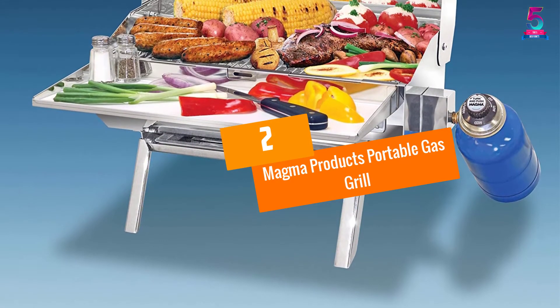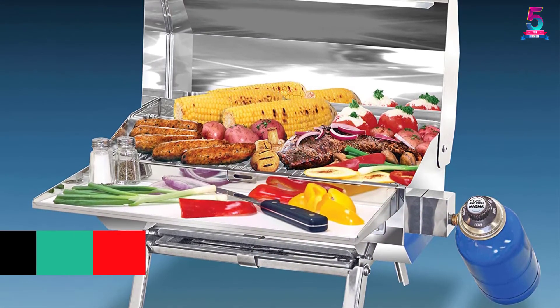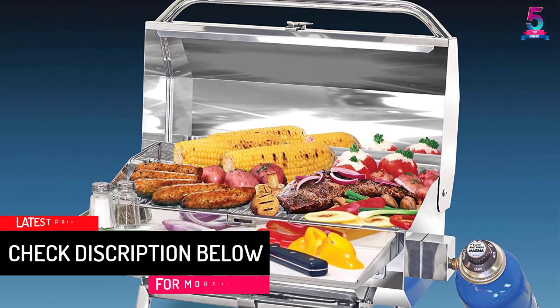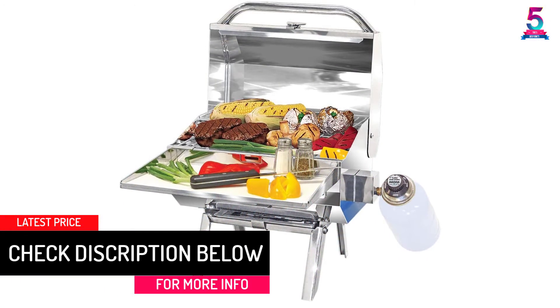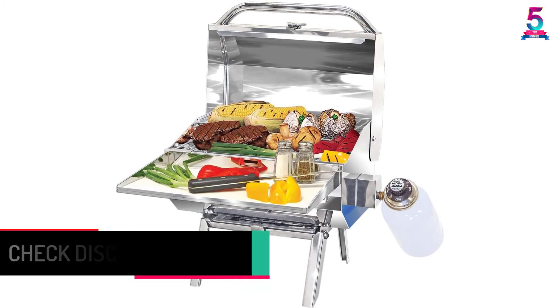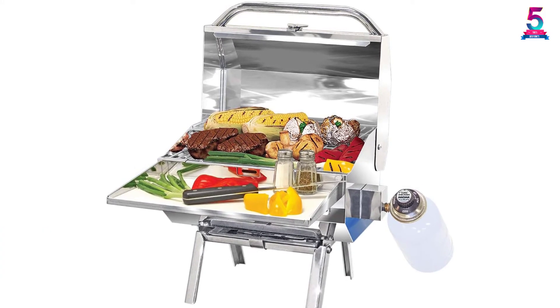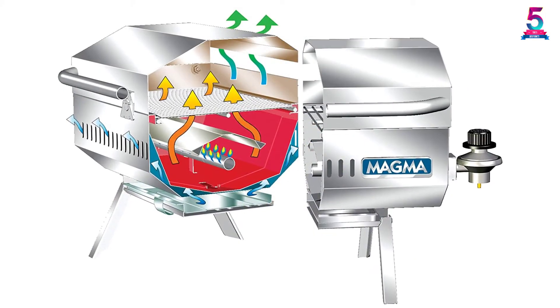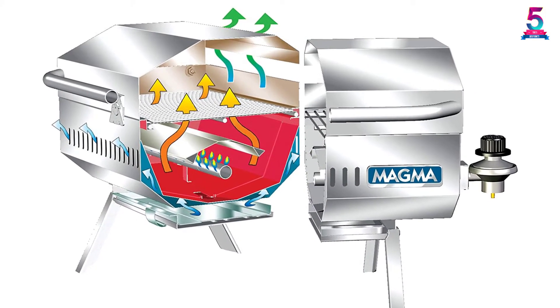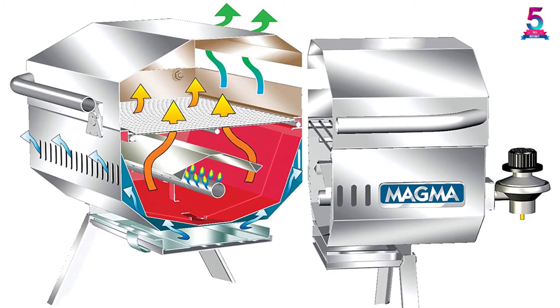At Number 2: Magma Products Portable Gas Grill. The Magma Products Portable Gas Grill can be used while sailing on a pontoon boat and is great for grilling brats or hot dogs. It has a lockable lid, and a long handle suitable for use even when hot. Its legs are foldable for easy storing and moving, and the stainless steel finish makes it easy to clean and durable.